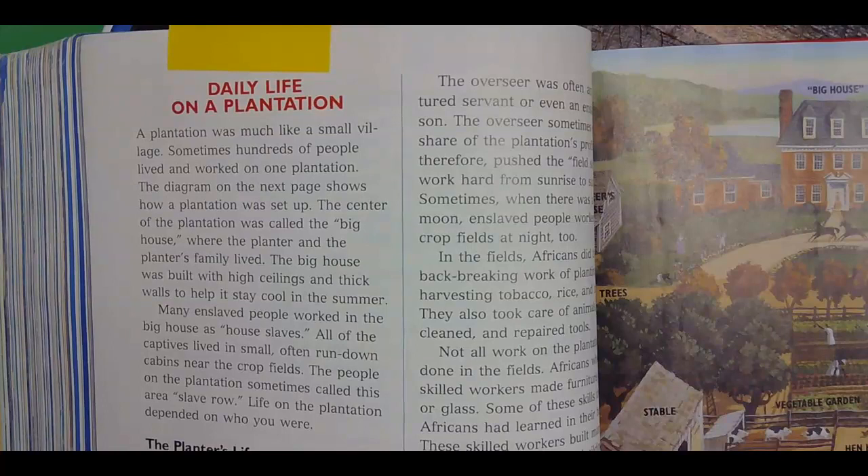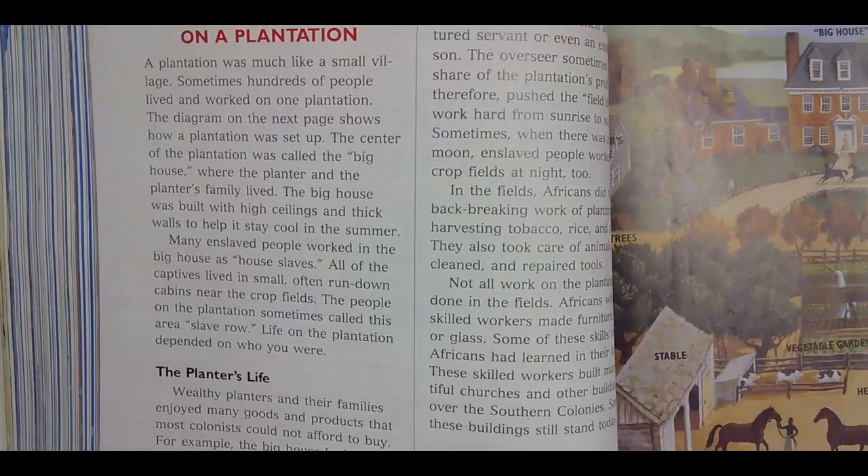So that would be like the village of Ashley — that's a village. Sometimes hundreds of people lived and worked on one plantation. Just think about that. Hundreds of people on one of these — that's mind-blowing. Do you think there's a hundred people in Pompeii? Not even close. So it's smaller than Pompeii.